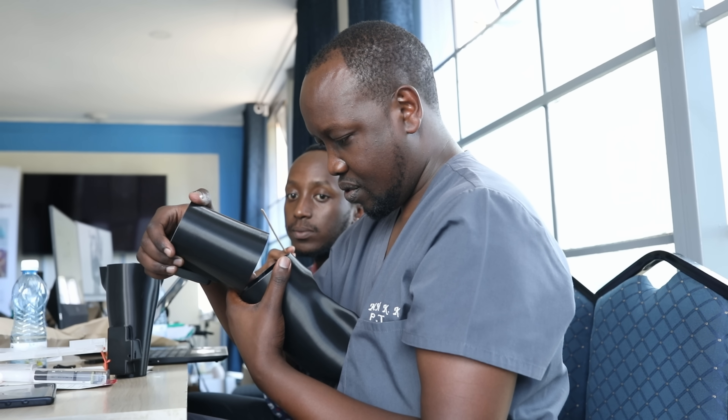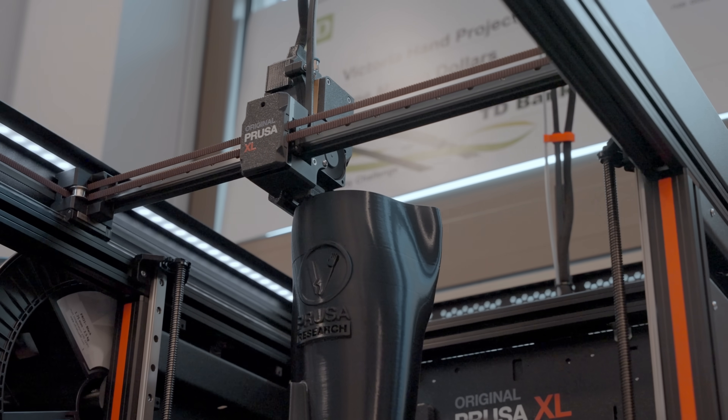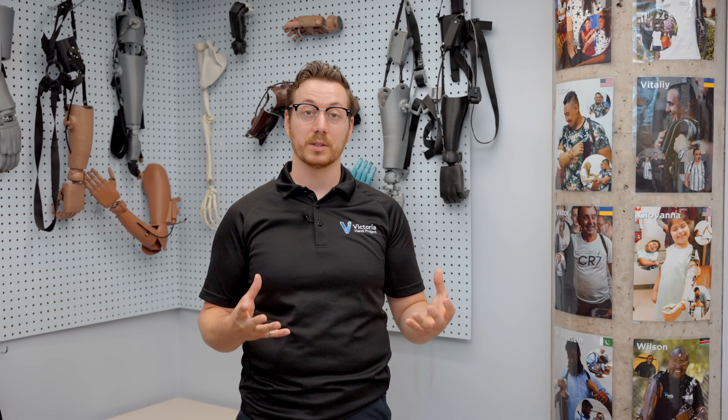We actually chose Prusa printers because the build volume was one of the big things we were struggling with, especially with the new above-elbow prosthetic arm — for people that need a prosthetic that covers their shoulders. We needed a solution that could print this all in one part, and that's when we tested out the XL and found it worked very well. But then we also saw the quality that could be produced, and we were really blown away — so it went beyond just the build volume.